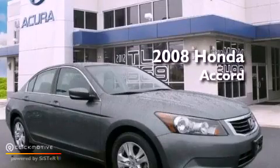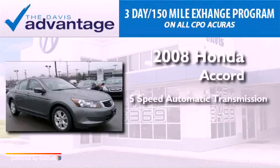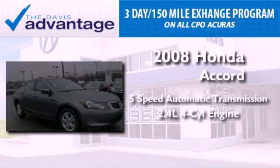This is a 2008 Honda Accord. This vehicle has seating for five adults and an inline four-cylinder engine.